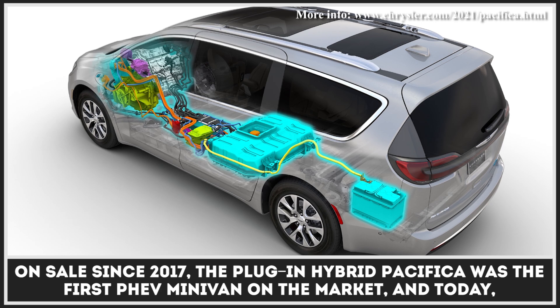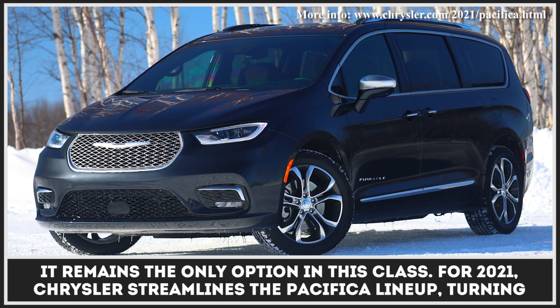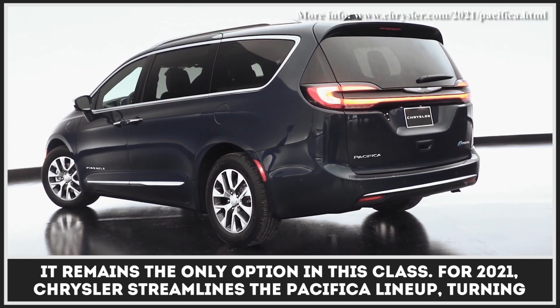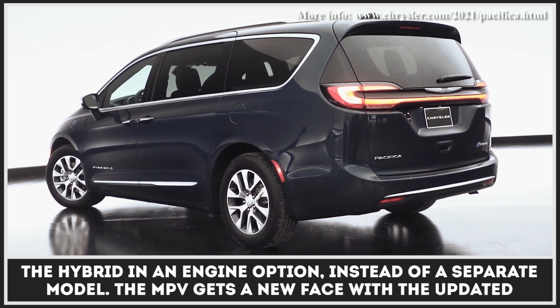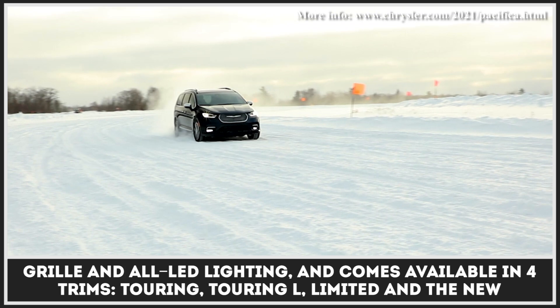On sale since 2017, the plug-in hybrid Pacifica was the first PHEV minivan on the market, and today it remains the only option in its class. For 2021, Chrysler streamlines the Pacifica lineup, turning the hybrid into an engine option instead of a separate model. The MPV gets a new face with an updated grille and all-LED lighting.